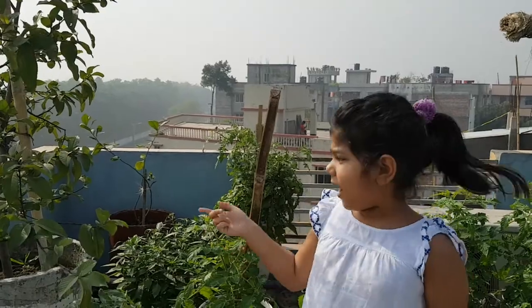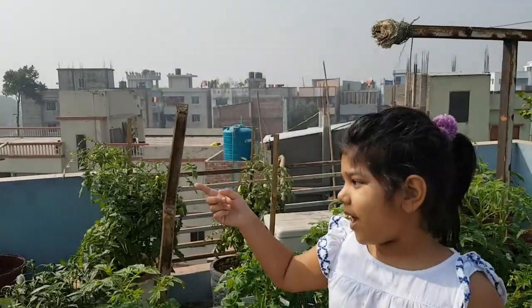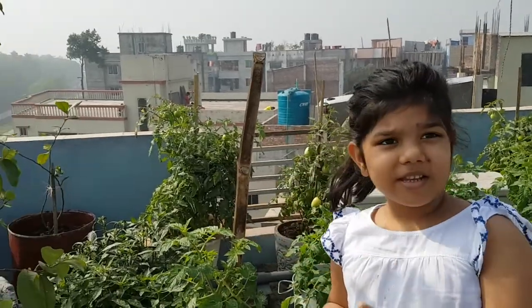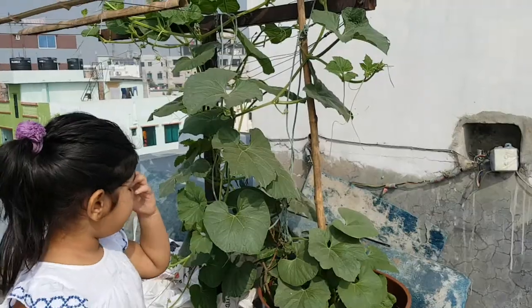This is two guava. So that one is a small one and this one is a bigger one. My papa made the two guavas. The two guavas actually look nice.